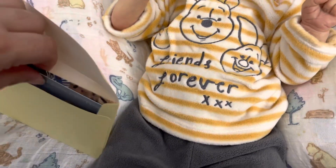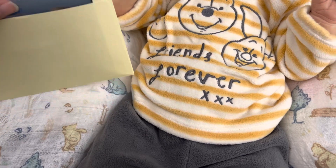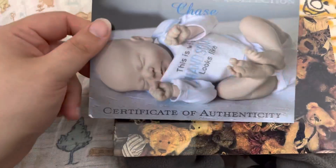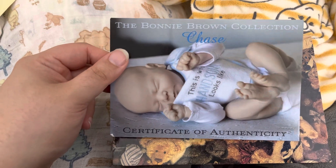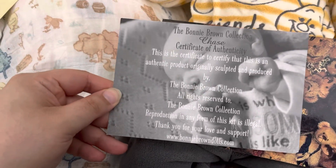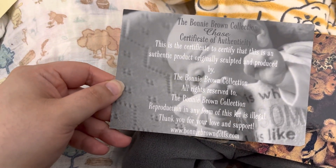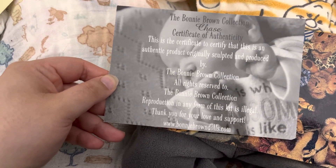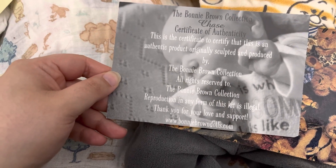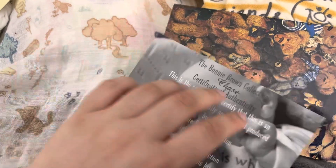And then this is his paperwork. What's nice is the last Chase I had, I didn't have a COA for him and I also didn't know who his artist was. So it's nice that I have all the paperwork for him now. This is his COA. I love the little shirt — this is what Handsome looks like. Here's the little bib. And then it says Body Brown Collection Chase, certificate of authenticity. This is to certify that this is an authentic product originally sculpted and produced by the Body Brown Collection. All rights reserved. Reproduction in any form is illegal. Thank you for your love and support. BonnieBrownDolls.com. Super cute.